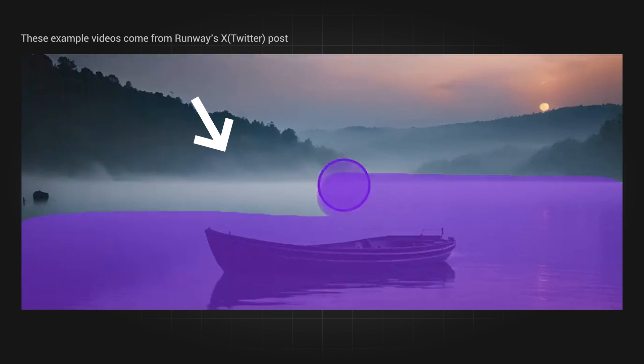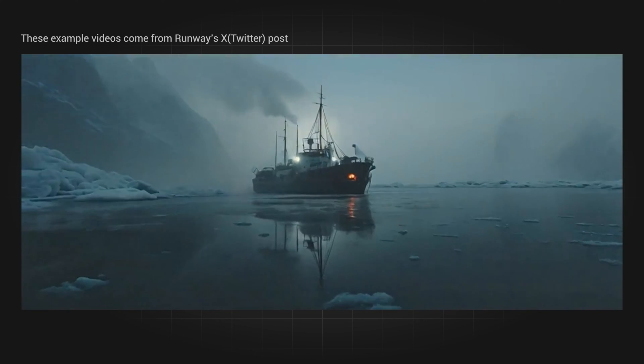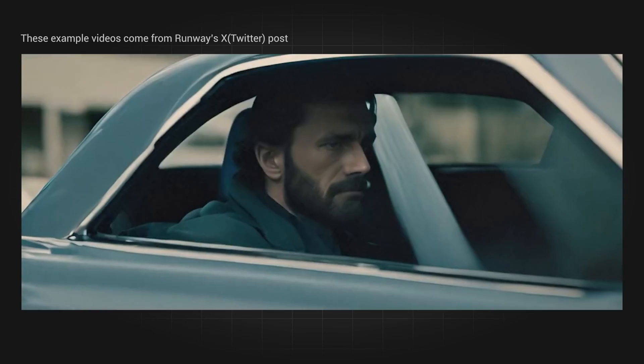Of course, the Runway team showed us what they did to the images with the new brush. If they didn't show us, can you tell which part is modified by AI? Well, I have to say this new feature is once again mind-blowing in the field of AI video generation.